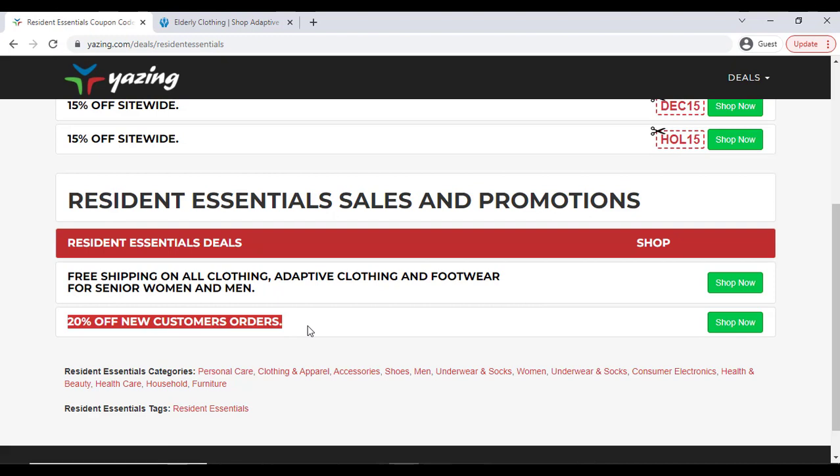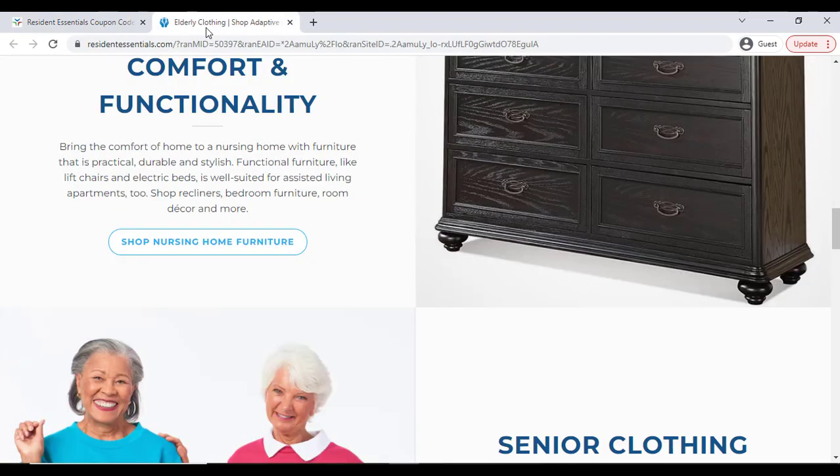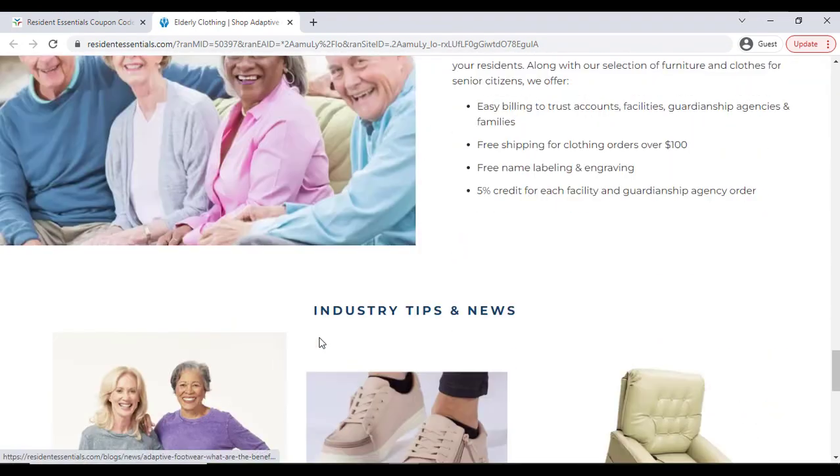You will get 20% off on a new customer order. Just click the 'Shop Now' button and here you can see free shipping and other opportunities that will help you save more. Check out their website for all available deals.